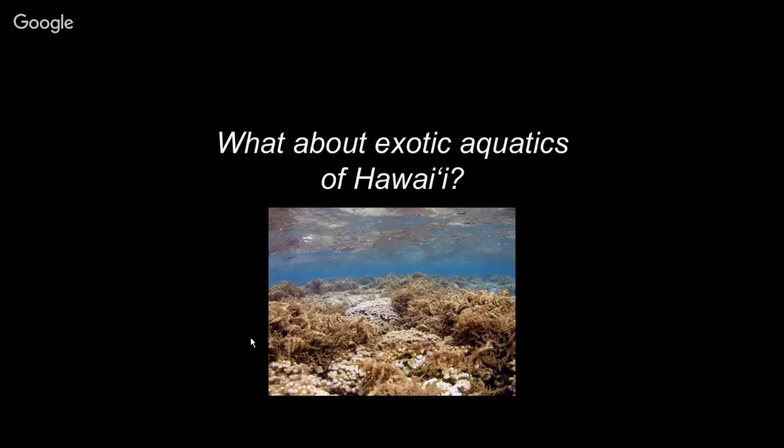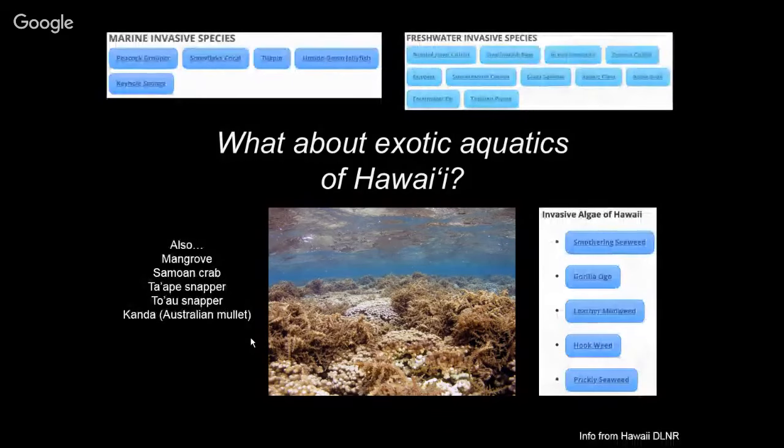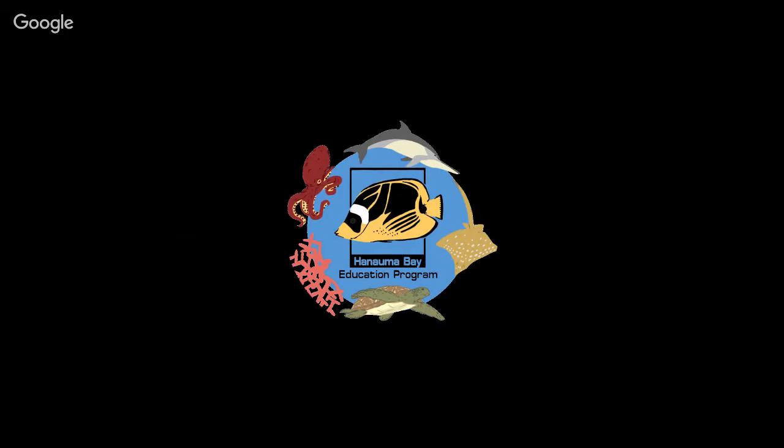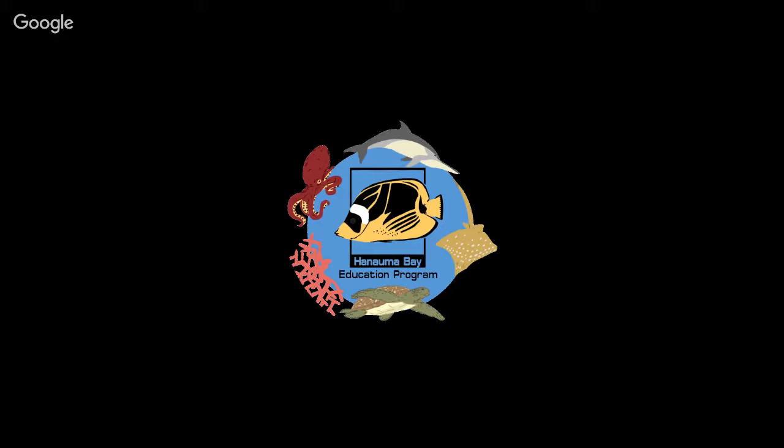The Hawaii DLNR lists on their website: peacock grouper, snowflake coral, tilapia, upside-down jellyfish, keyhole sponge, freshwater species, and quite a few invasive algae. Others not mentioned on their website include mangroves, Samoan crab, ta'ape, toau, and roi. I'm sure there are many others.